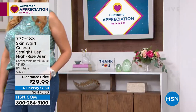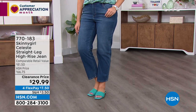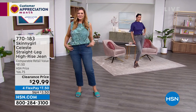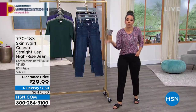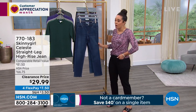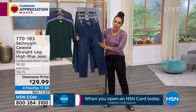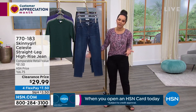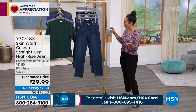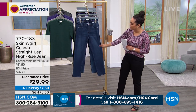The phone lines are getting busy — you know a good thing when you see it at this knockout clearance price. The comparable retail value of $81.50 is actually conservative — I personally was searching for a straight leg jean and found pairs for $200. At $29.99, the quality is phenomenal — it's already 56% off, well over 50% in savings.